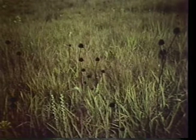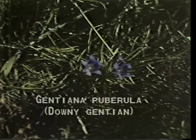And again, downy gentian, or Gentiana puberula.